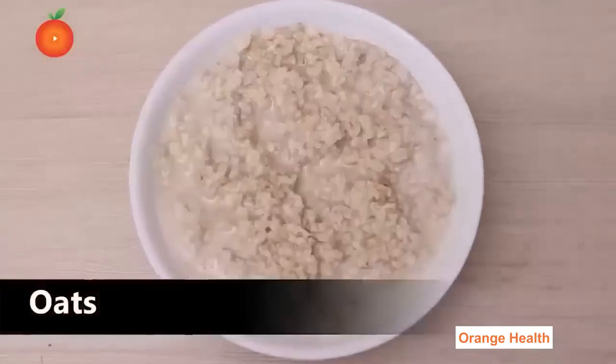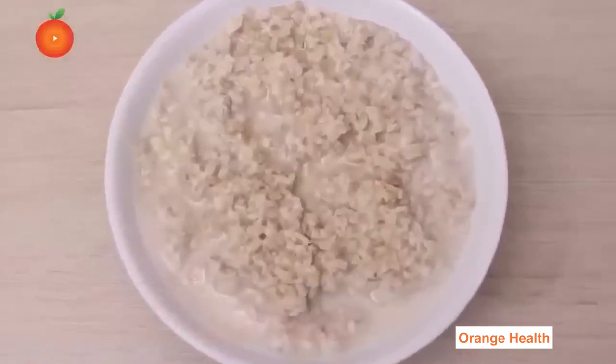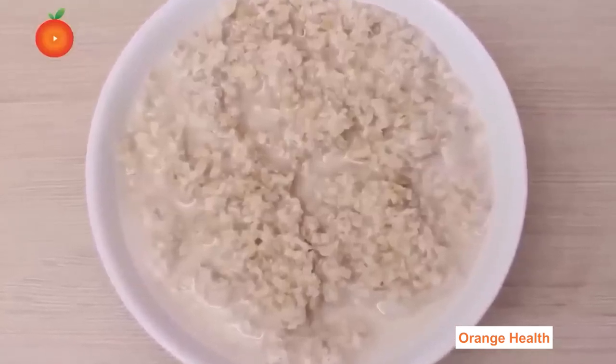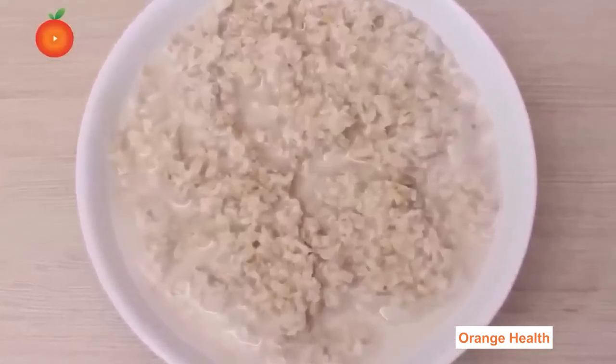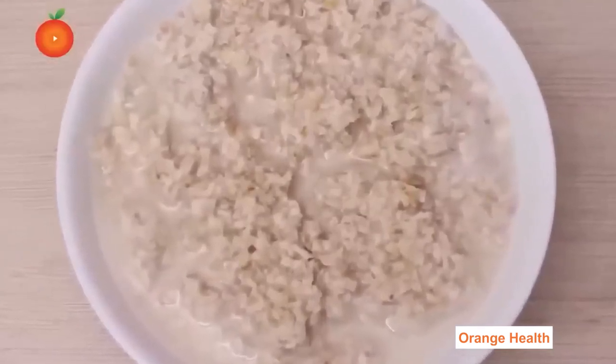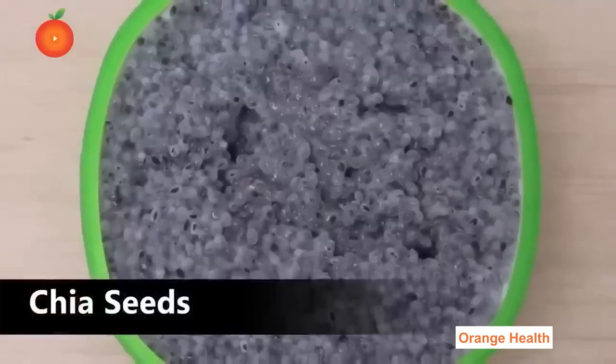Oats: Oats are filled with nutrients and minerals which lower cholesterol and are rich in soluble fiber. They boost energy levels, are rich in antioxidants, balance pH levels in the body, and are full of fiber.